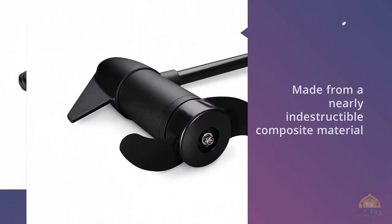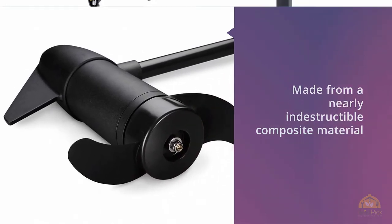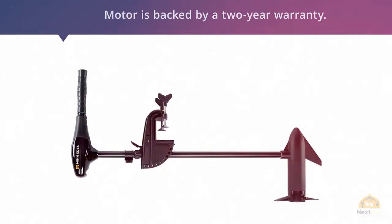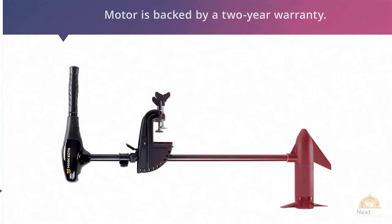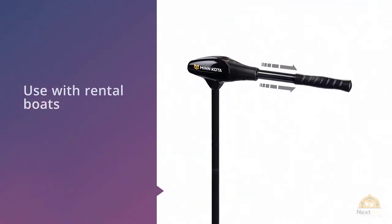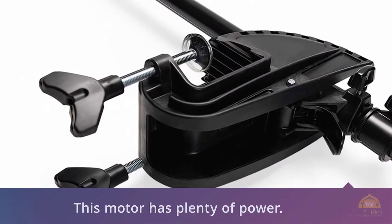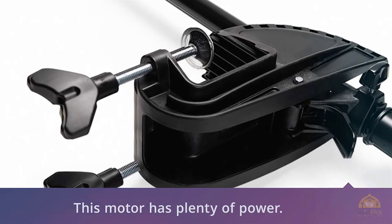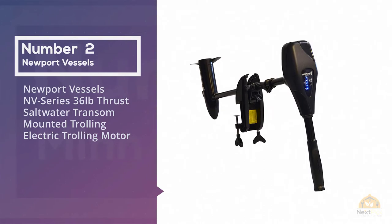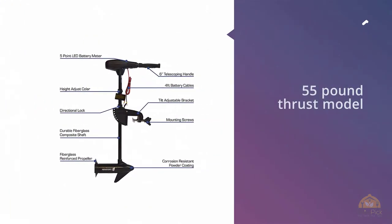The shaft is backed by a lifetime warranty, and the motor is backed by a two-year warranty. One customer says it's not often that a product outperforms its expectations, but the Minn Kota Endura C2 40 has done exactly that. He says he bought this motor to use on rental boats at a nearby lake, and this motor has plenty of power.